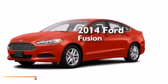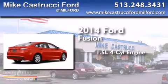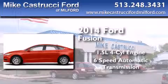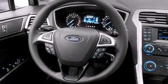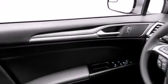This is a brand new 2014 Ford Fusion. It features a 1.5-liter four-cylinder engine and a six-speed automatic transmission. With an EPA estimated rating of 37 miles per gallon on the highway, this vehicle pays off in the long run.